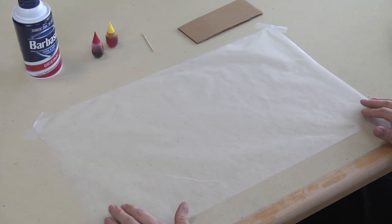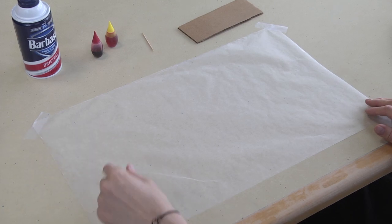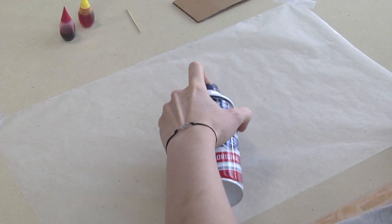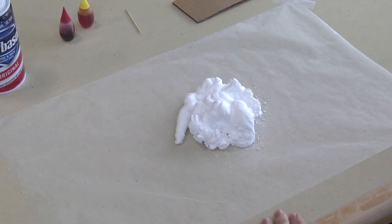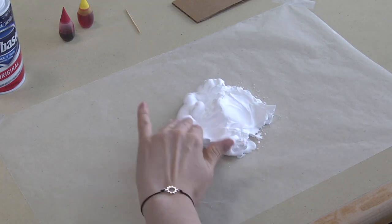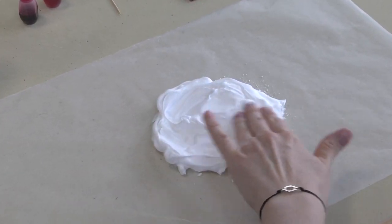The first step is taking wax paper and taping it down to the table. Once that's done, take the shaving cream and put it in a circular pattern. To make it a perfect circle, you're going to have to get your hand a little messy and try to make the best circle you can with the shaving cream.